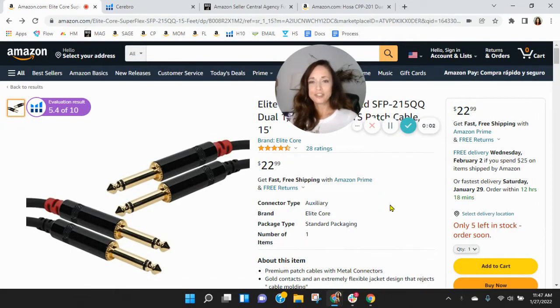Hi Chris. I put together this short video audit of your listing on Amazon, and it's my hope that I'll earn a phone call with you. My name is Sean, and I'm with My Amazon Guy.